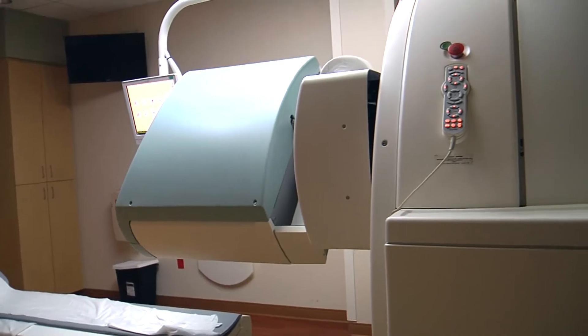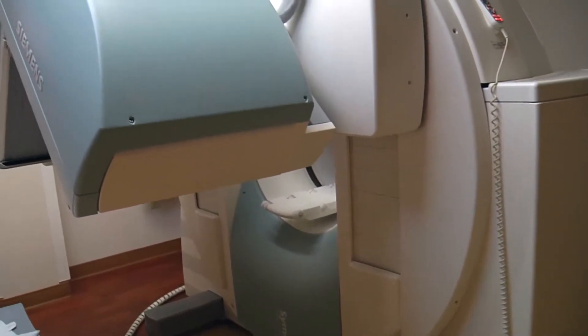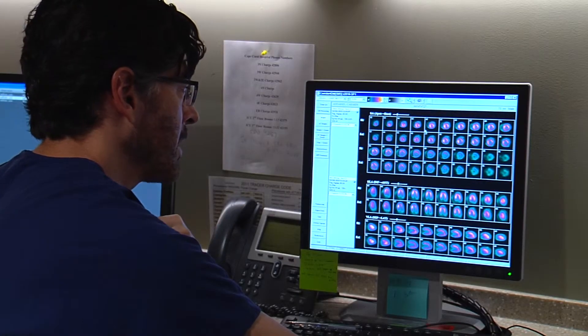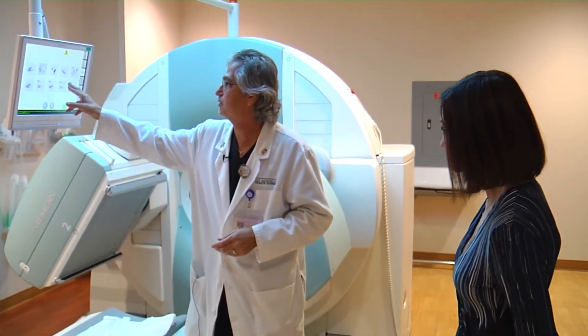An added benefit: the hybrid machine uses less radiation and is much quicker than traditional scanners. A typical heart scan would take about 20 minutes — we can do these in five minutes. Getting detailed images quicker helps doctors make better decisions faster. For Lee Memorial Health System, I'm Amy Osher.